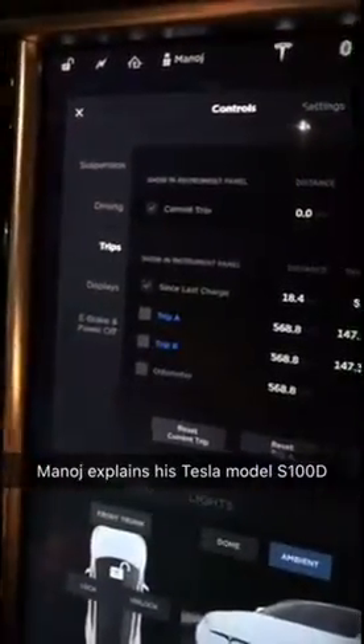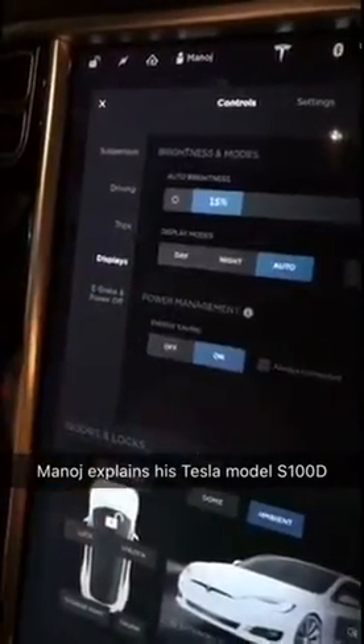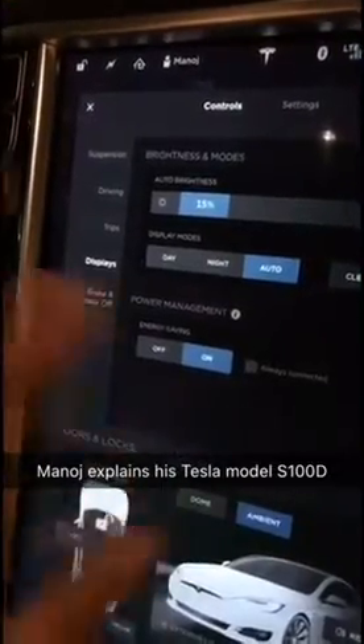There's also a range mode that helps lower the AC, just like econ mode on a Honda — but it works much better. We have trips here, which keep telling you how you did on your previous trips; it's like a technical saving of an odometer. And we have display settings where you can control the brightness of this whole 22-inch screen.